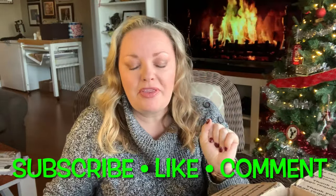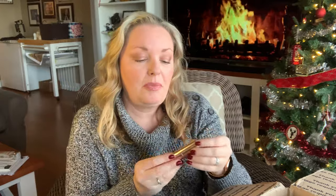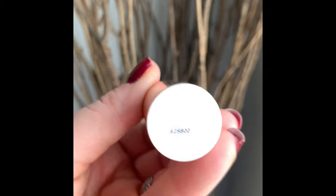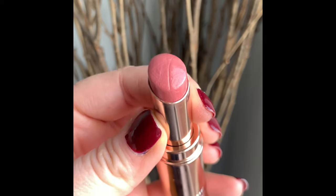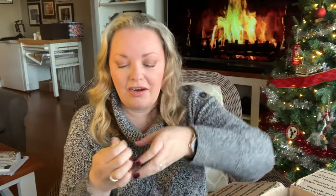A couple of things before we get started: what's on my lips and what's on my nails. What's on my lips is from Lancôme — it's the Kiss Smile and Shine number 234. It's just an everyday balm; I've almost gone through the whole thing. There's not a whole lot left, but it's a really nice balm with a little tint to it.